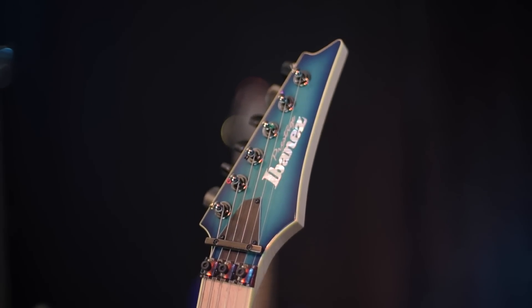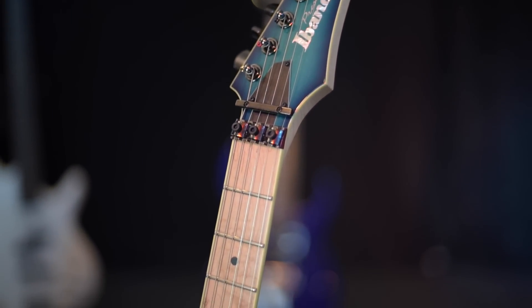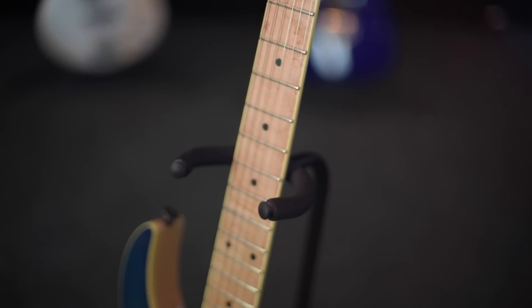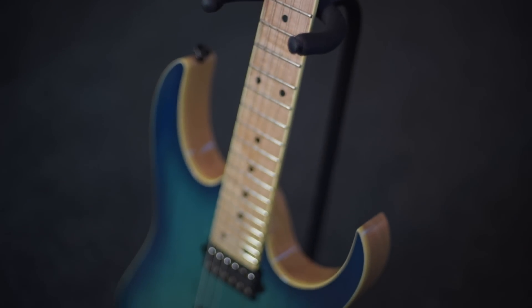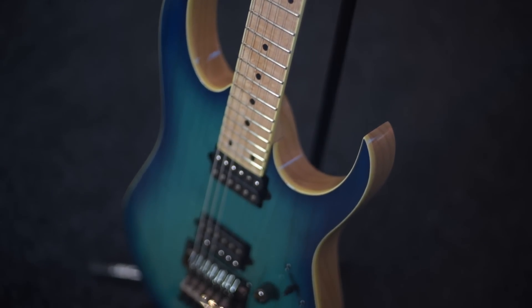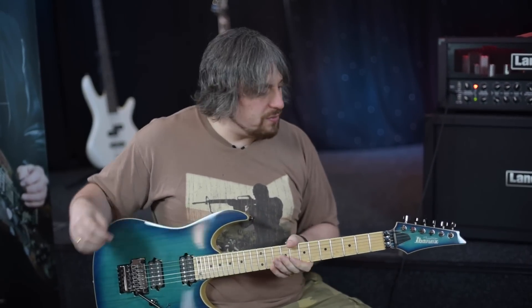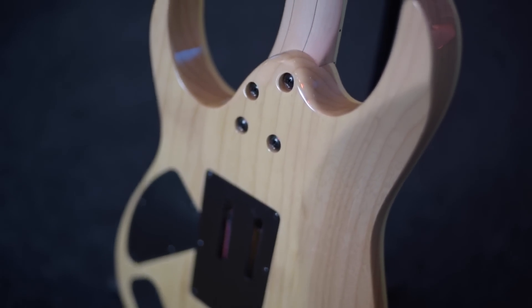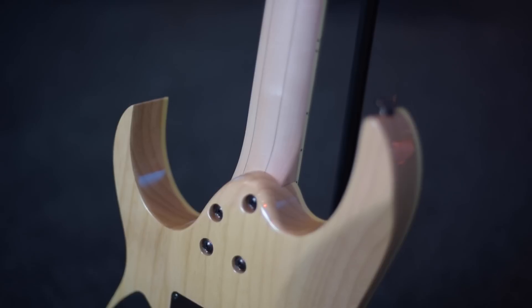So what we've got here is a limited edition RG652AHM. Thank you very much Ibanez for your inspirational titles - it's absolutely beastly. Limited stock to American retailers only, I think, but you should be able to ship one in if you can find one in the States. I was very lucky to acquire one through a special order because of my affiliation with Ibanez, which I love. It's one of the first Ibanez guitars I'm aware of that's got a full ash body and a bird's eye maple neck, with this kind of bird's eye knot in the maple. Dead sexy.